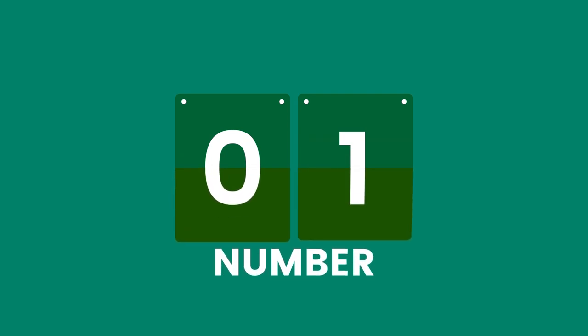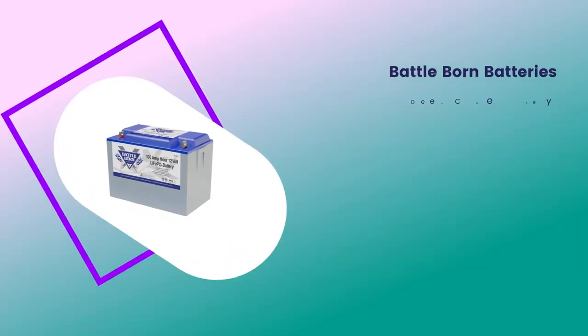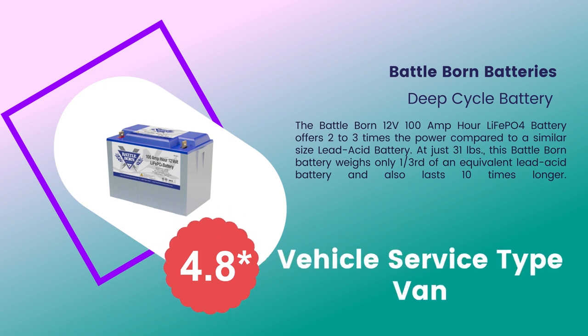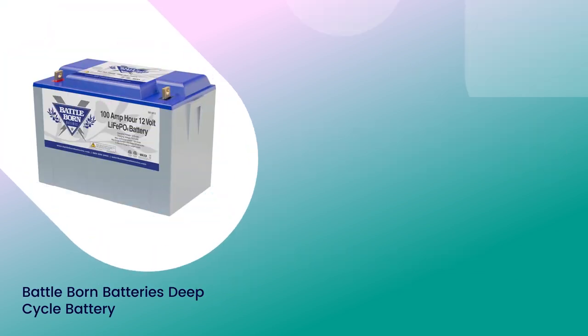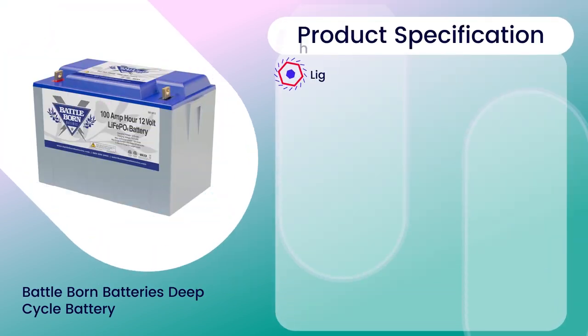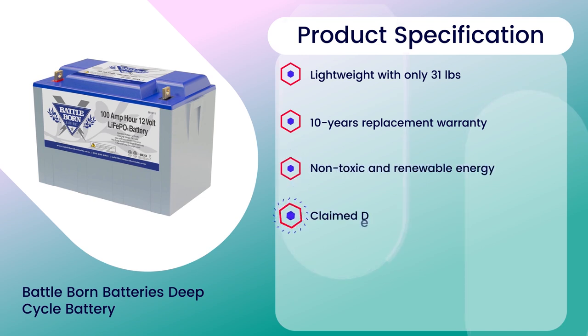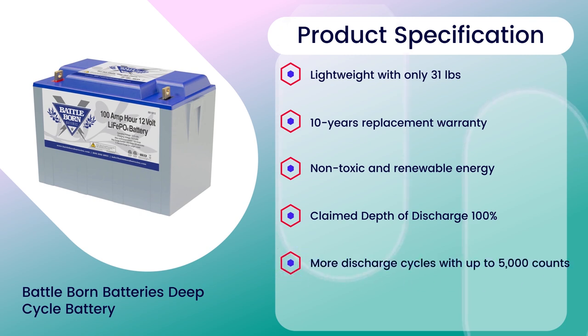Number 1: Battle Born Batteries Deep Cycle Battery, 4.8 rating out of 5. Vehicle service type: Van. Specifications: Lightweight at only 31 pounds, 10-year replacement warranty, non-toxic and renewable energy, claimed depth of discharge 100%, and more discharge cycles with up to 5,000 counts.